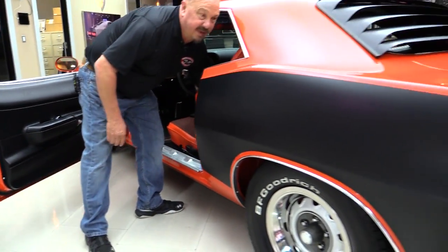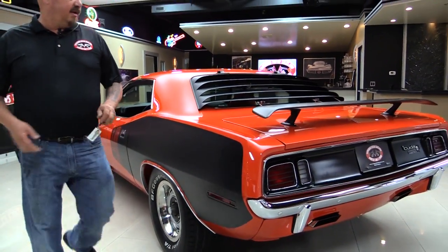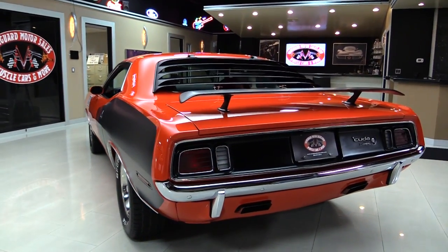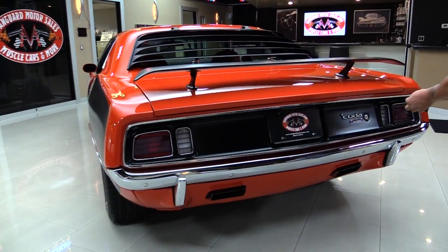Got louvers on the back window, the billboards on the side, the wing on the deck lid. Tail panel's beautiful. All the chrome back here looks good.